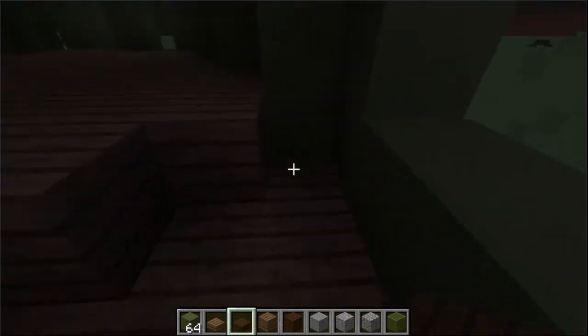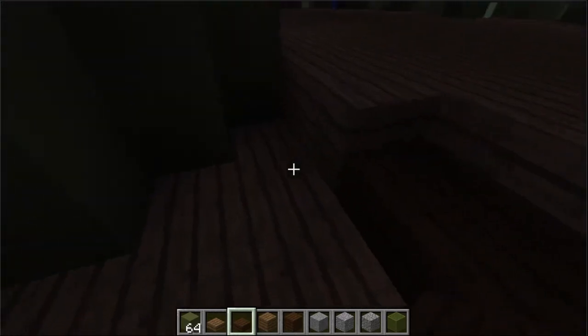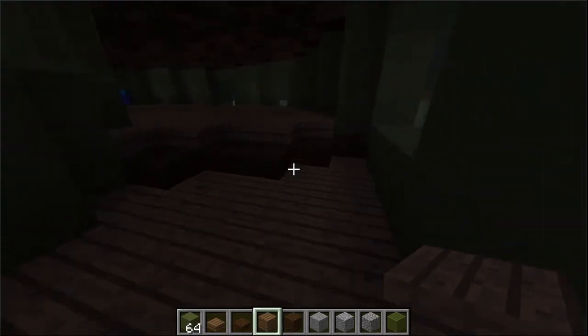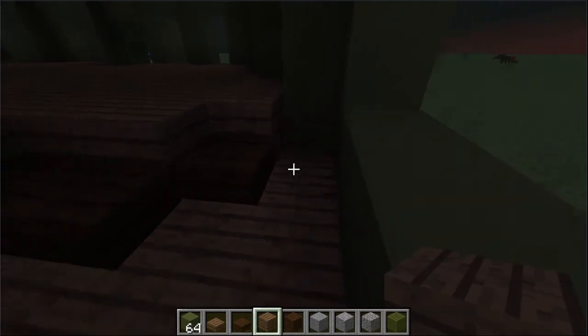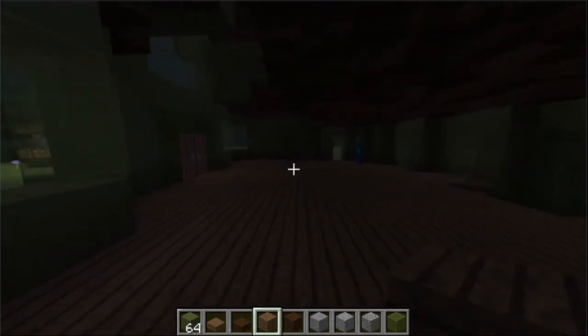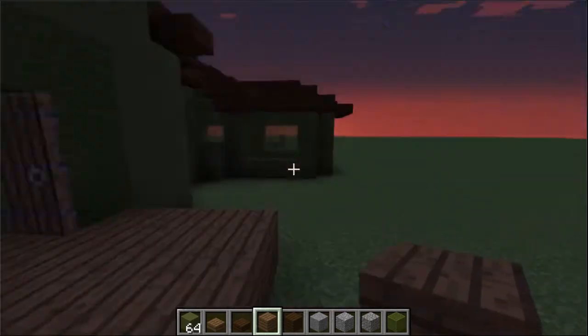I like to have these little split-level sections — I think they look cool. That's a nice interior, if I do say so myself. I would like to live there.